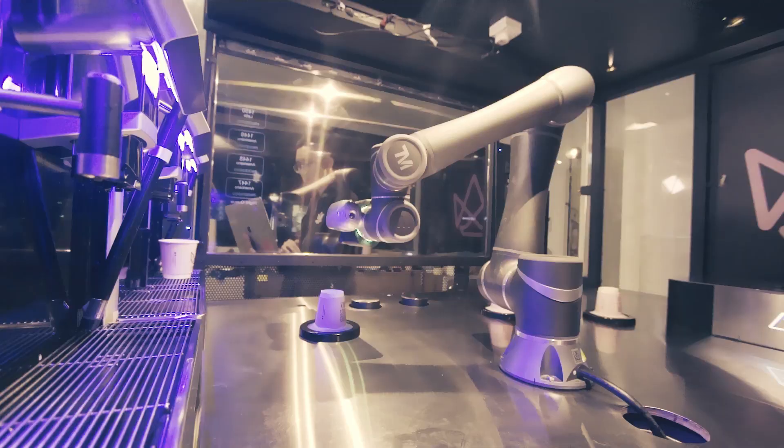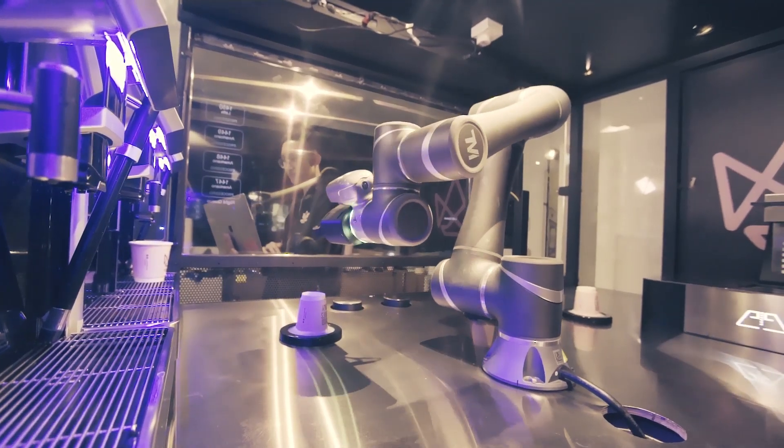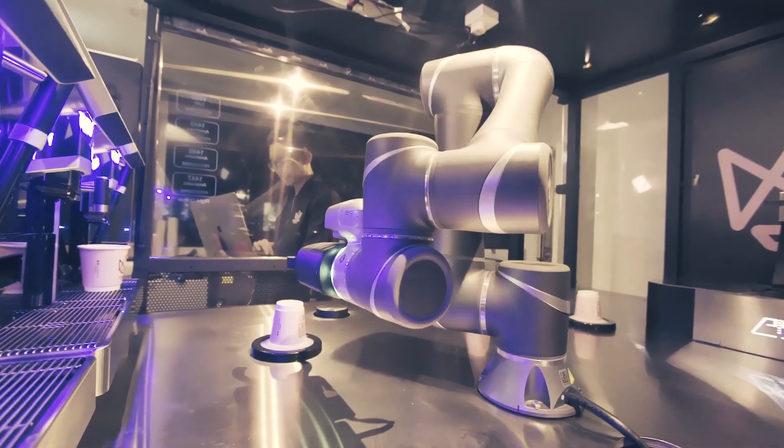Secondly, it looks good. Among the other brands, because we're running a retail business, the looks of the arm is equally important, and Techman did fulfill that.